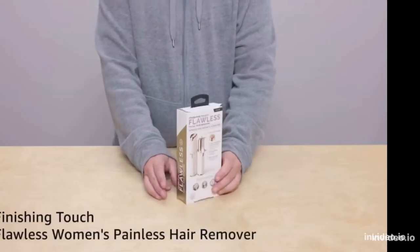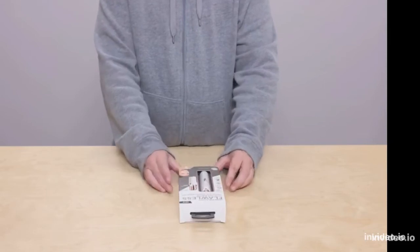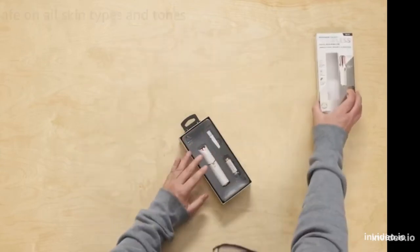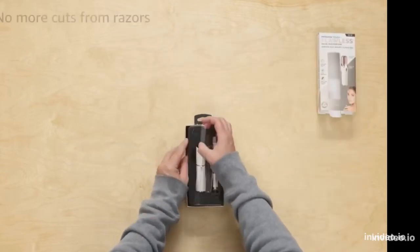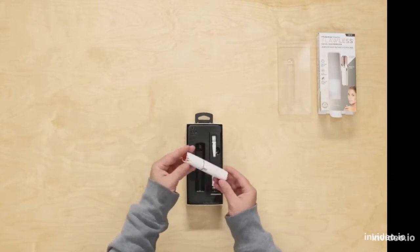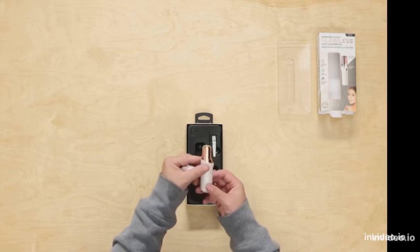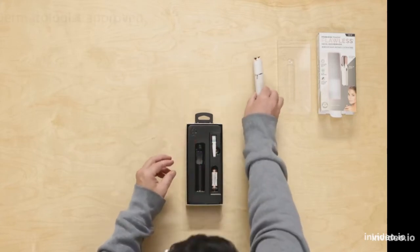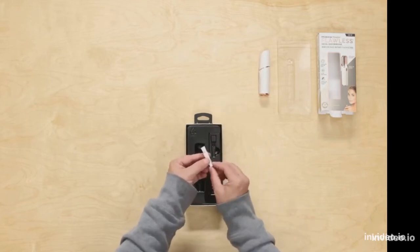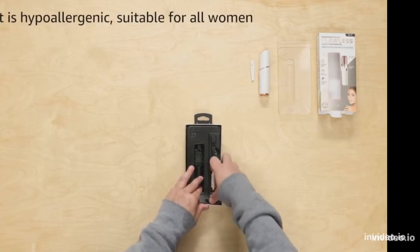Flawless Women's Painless Hair Remover. Safe on all skin types and tones. No more cuts from razors. No more redness and irritation. Dermatologist approved. It is hypoallergenic, suitable for all women.